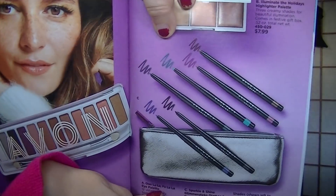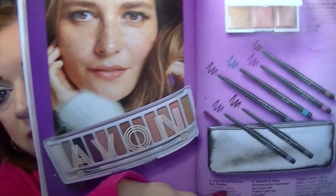On page 81 there are three items: the Ooh La La Fall La Eye Palette, the Illuminate the Holidays Highlighter Palette, and the Sparkle and Shine Glimmer Stick Diamonds Eye Sack — all the Glimmer Stick Diamond Eyeliners plus a little bag for $16. The highlighter palette is $7.99 and the eyeshadow palette is $9.99. I am actually wearing the eyeshadow palette today. This and the All I Want for Kissmas Lip Palette together are $20 — a really cute gift for anybody who likes makeup.